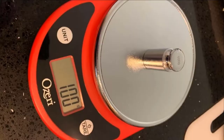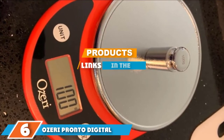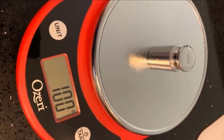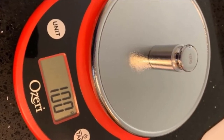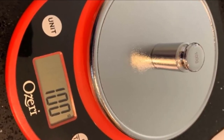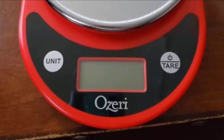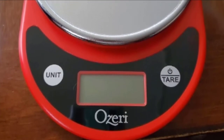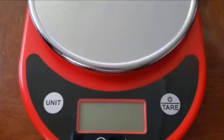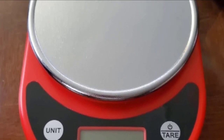The number six position is taken by the Ozeri Pronto digital multi-function kitchen scale. As precise as our top pick and a personal cabinet favorite, this scale's main feature is the large round weighing platform, available in six color options including black, red, teal, and silver. It's perfect for matching your other kitchen appliances.